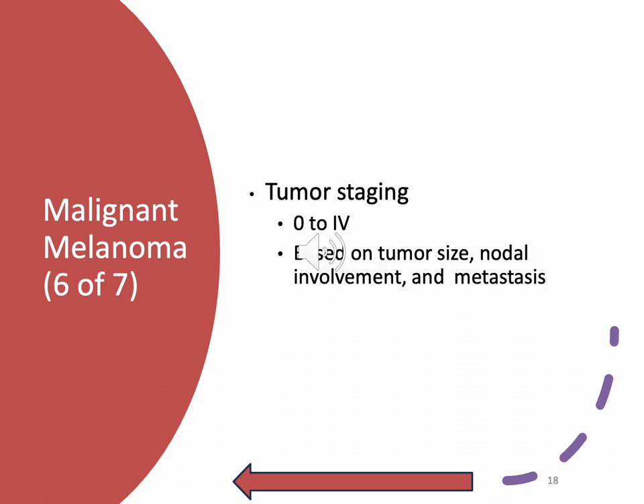Tumor staging — stages zero through four. Stage three gets really complicated with sub-stages A, B, C, and D, so I'll use the KISS method. Stage zero: cancer is confined to the epidermis, the outermost layer of skin. Not spread to nearby lymph nodes, not in distant parts of the body. Stage one: the tumor is no more than two millimeters thick, may or may not be ulcerated, and hasn't spread to lymph nodes or distant parts of the body.